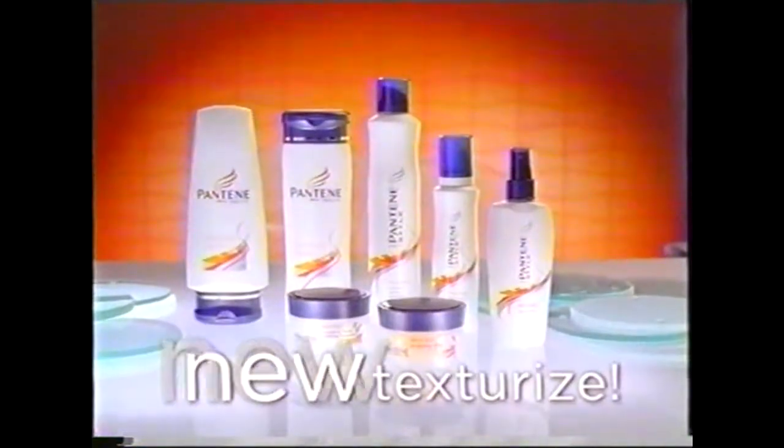Got layers? Get texturized. Introducing the new Texturized Collection from Pantene. Push, play, and... a new line of stylers enhanced with a Pantene Pro-Vitamin formula and specially designed for layered hair. The new Texturized Collection lets you lift and define your layers into flexible styles that you can remold to suit your mood.